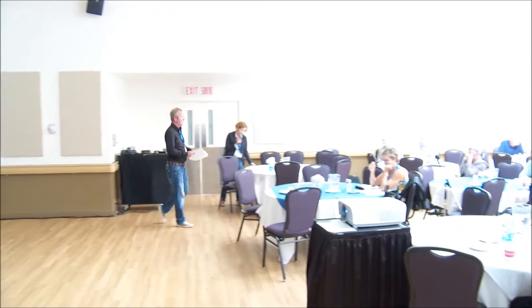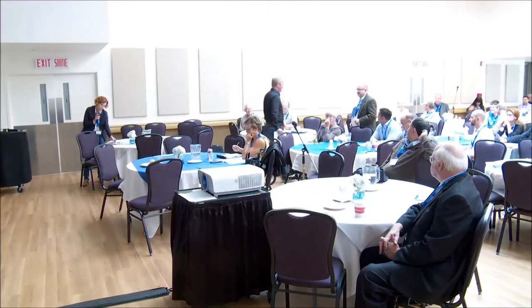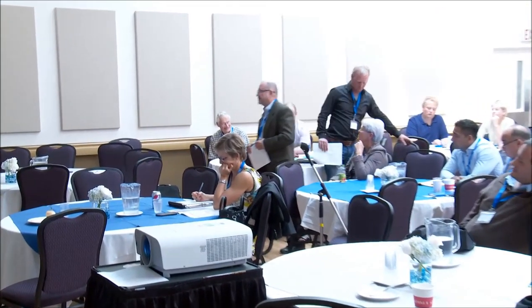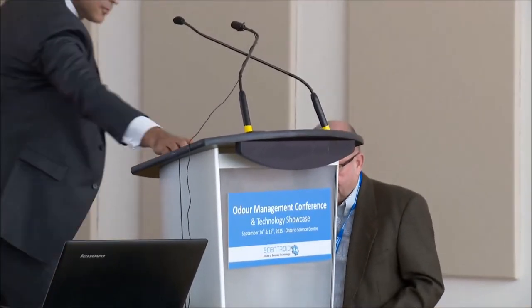George Bennett is the Director of Business Development at Altec Technology System in Toronto. He has an extensive career with over 25 years working in various environment fields: waste management, wastewater treatment, air pollution control, and environmental consulting. His presentation is entitled Advanced Technologies for Odor Control.